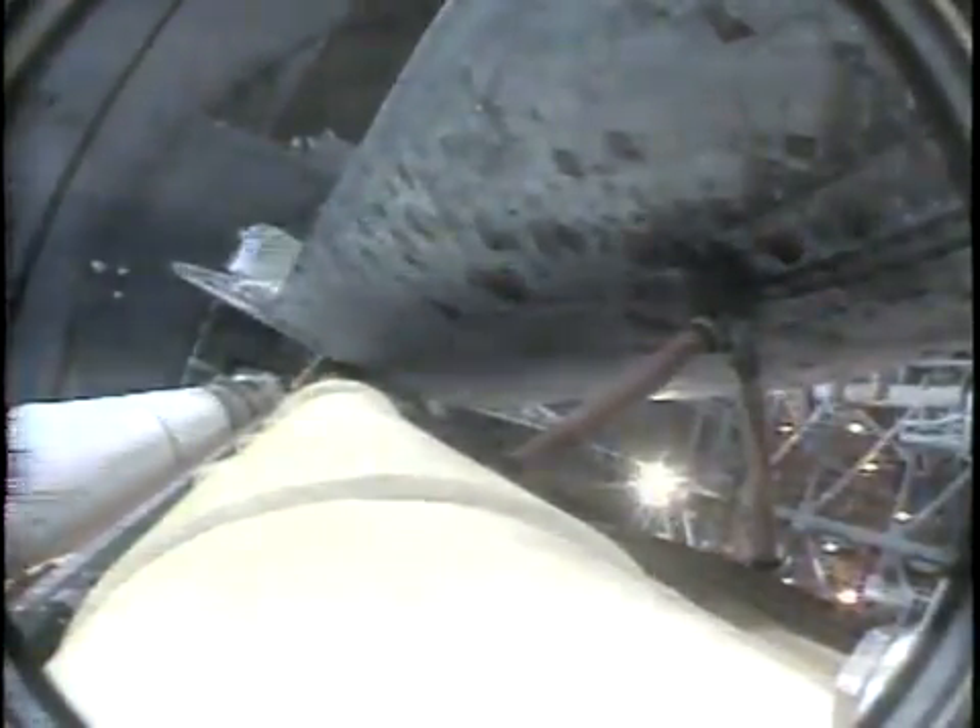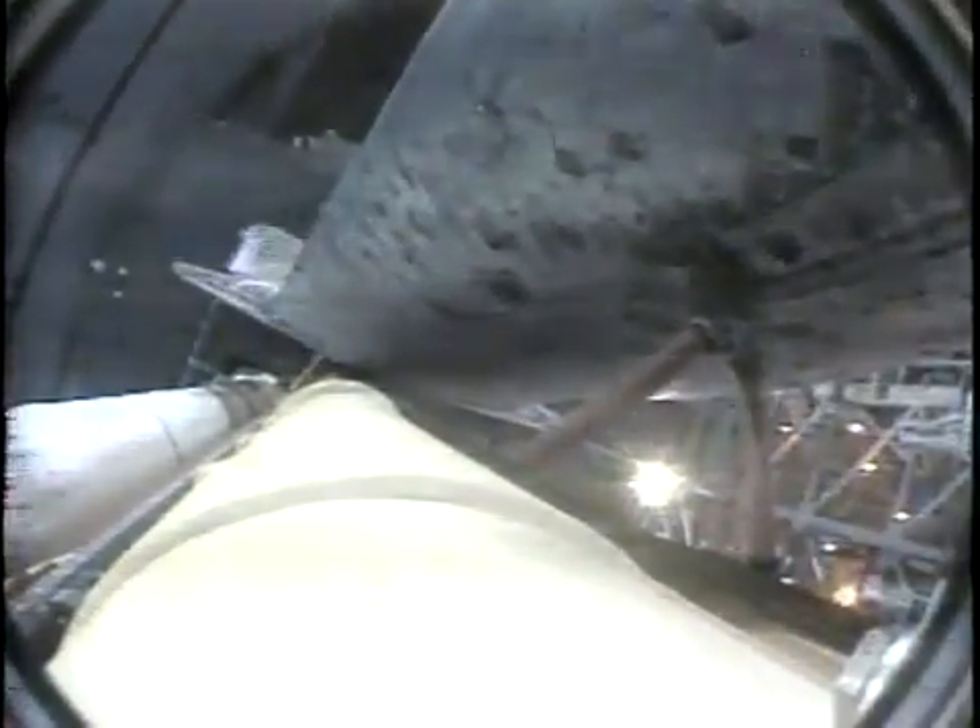And we have a go for auto sequence start. Discovery's on-board computers have primary control of all the vehicle's critical functions. 15... 12... 10... 6... 5... 4... 3... 2... 1.